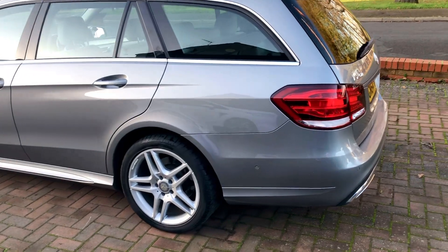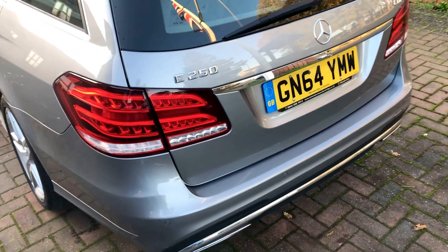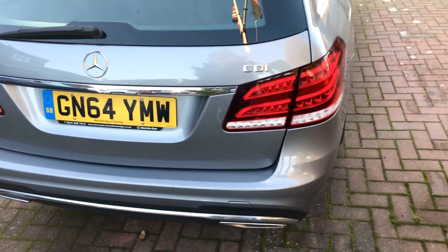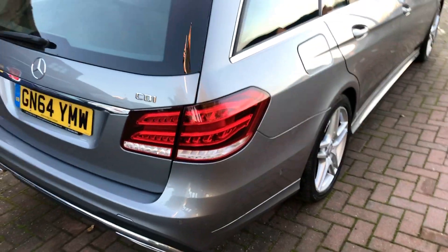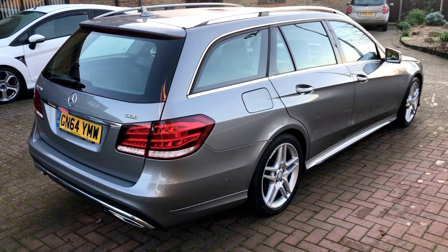This car is in lovely condition inside and out. It's been very well cared for by the previous owner. There's no nasty scrapes or dents anywhere on the bodywork or paintwork. All the alloy wheels are completely scuff free, and all the tyres are excellent all round as well.